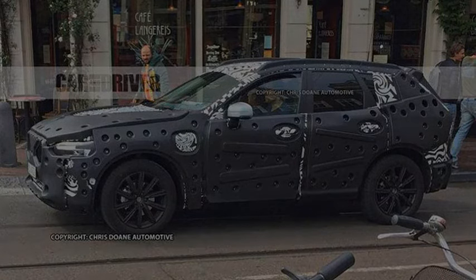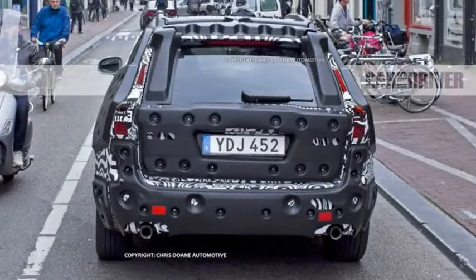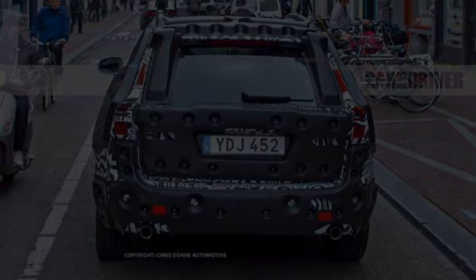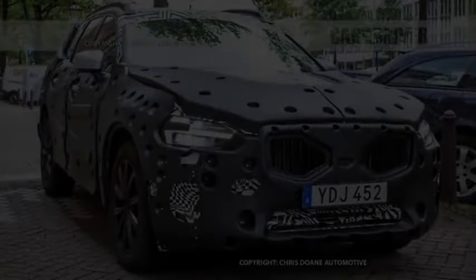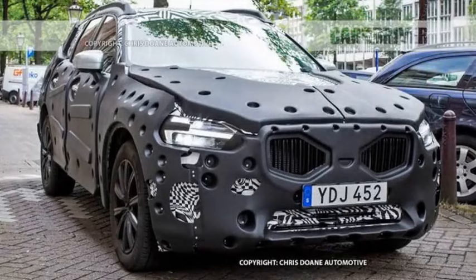When automated emergency braking isn't enough to prevent a collision on its own, Volvo's updated City Safety feature engages and provides steering assistance to avoid obstacles, including vehicles, pedestrians, and animals. It activates at speeds between 31 and 62 mph. This augments the company's existing collision avoidance system that, in its third generation, has helped reduce rear-end collisions in equipped vehicles by 45 percent, according to Volvo research.